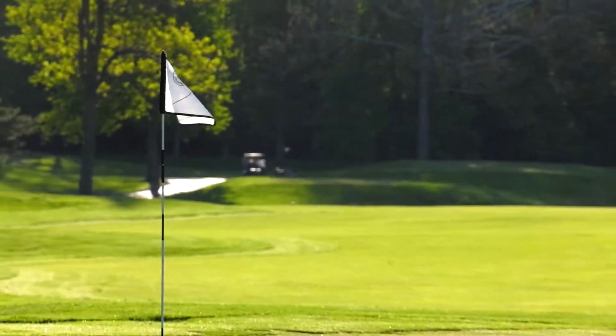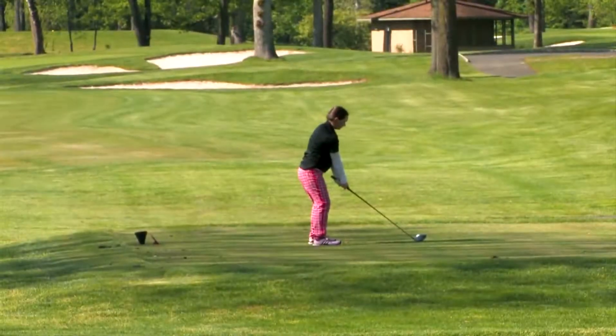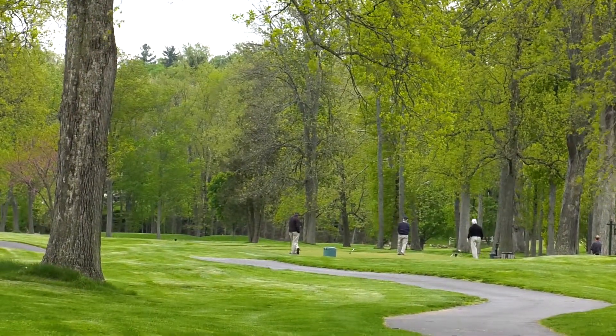One thing is for sure, Cedarbrook's friendly atmosphere and many vibrant activities for adults and children make it the perfect venue to socialize and build new relationships. Cedarbrook Country Club, where good friends meet good friends.